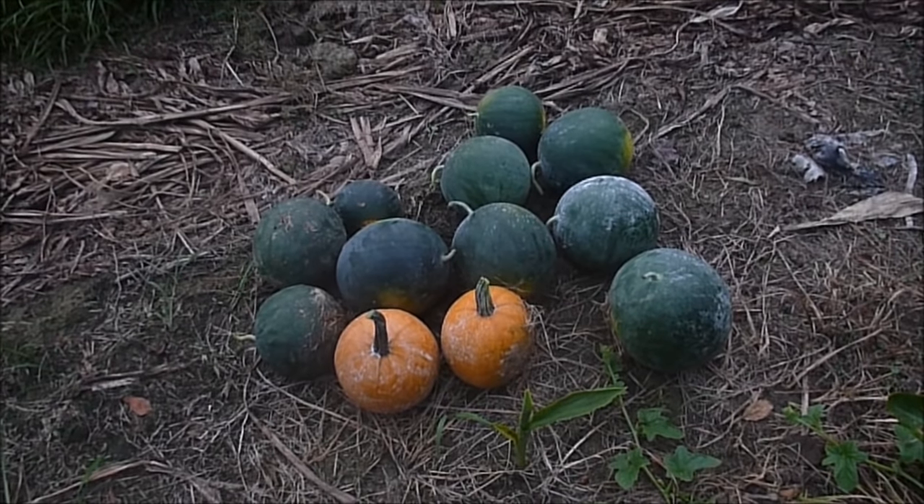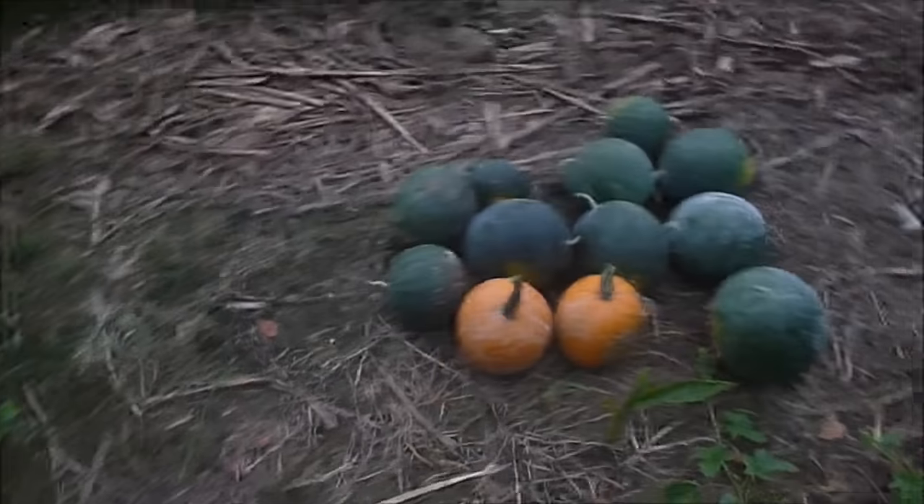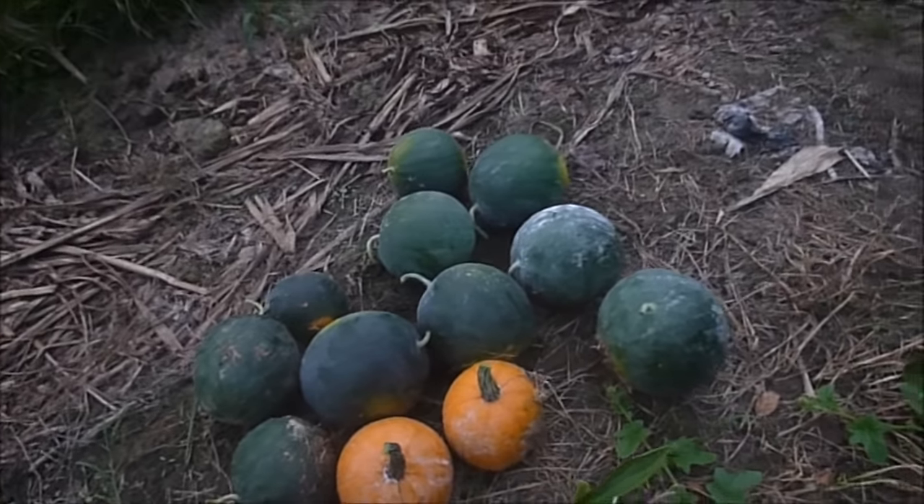We had about maybe a dozen or so in this small little plot right here, which is not too bad. We're really enjoying them. We're eating a couple of them every day.